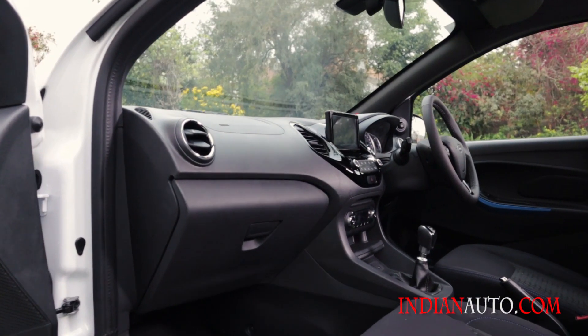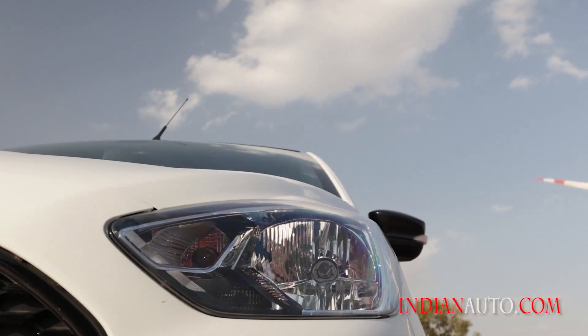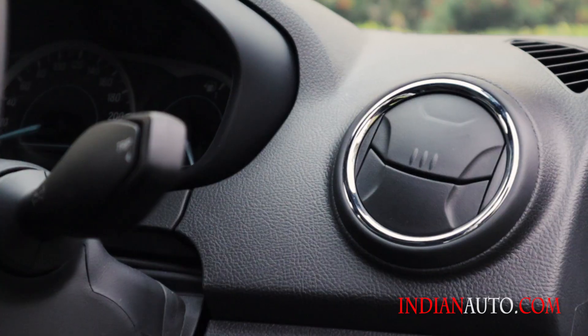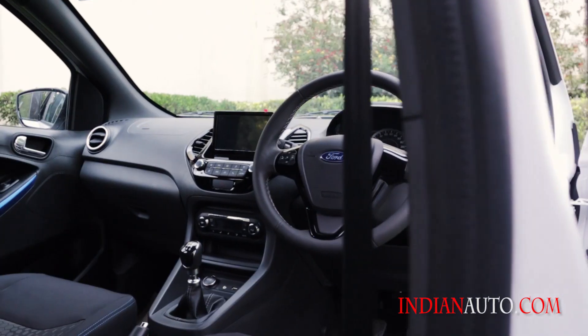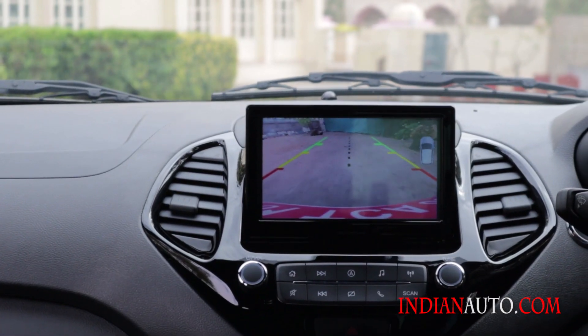Step inside and you'll also notice a new list of features. These include automatic headlamps, keyless entry and go, a new 7-inch touchscreen infotainment system, and even rain-sensing windshield wipers. Safety features now include front passenger seatbelt reminder, side and curtain airbags, and a new rear-view camera as standard.